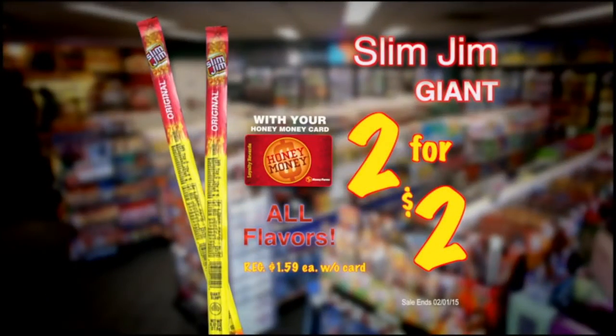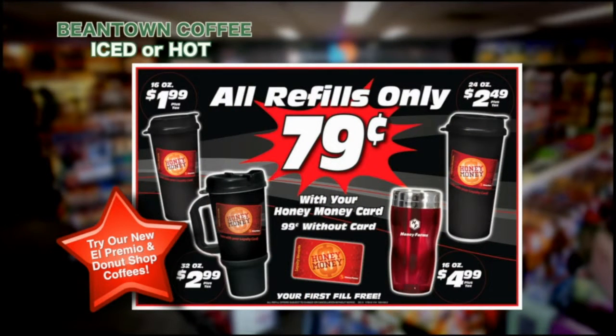Honey Farms. Slim Jim Giant 2 for $2 with your Honey Money card. Beantown Coffee only $0.79 when you use your Honey Money travel mug and Honey Money card.